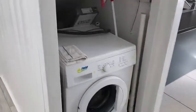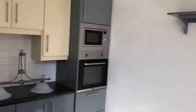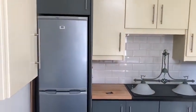The ground floor then brings you through to the kitchen, with a utility section outside. A new kitchen has been put in recently.